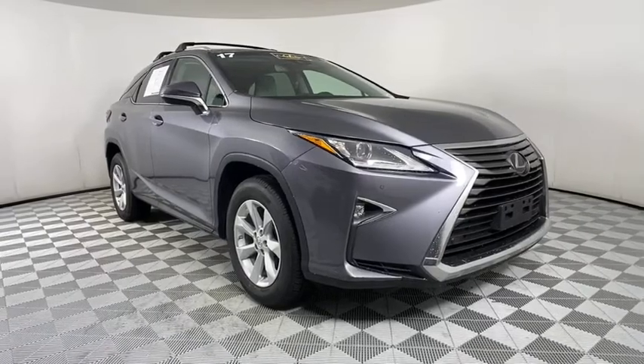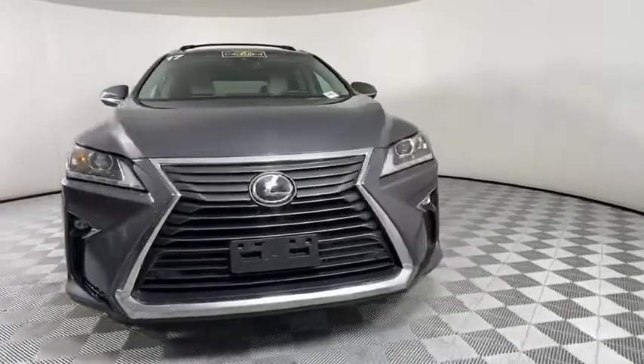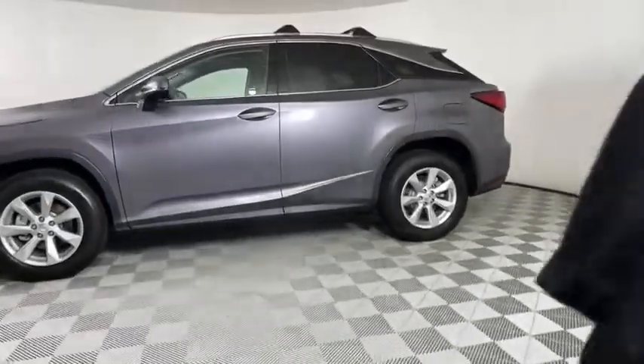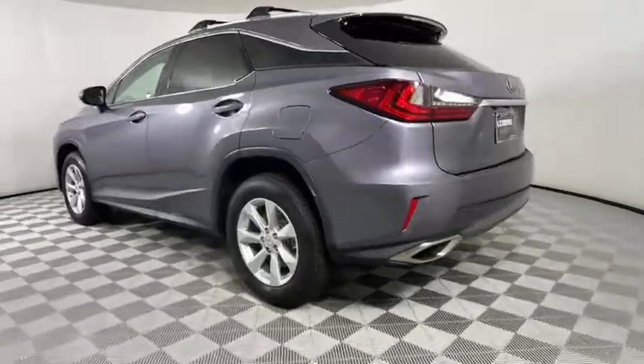We are pleased to show you the 2017 Lexus RX. The Lexus RX offers a spacious interior with an extremely high level of quality. The RX is the perfect fit for those looking for fuel efficiency, a wide variety of safety and technology features, and that luxury feel.